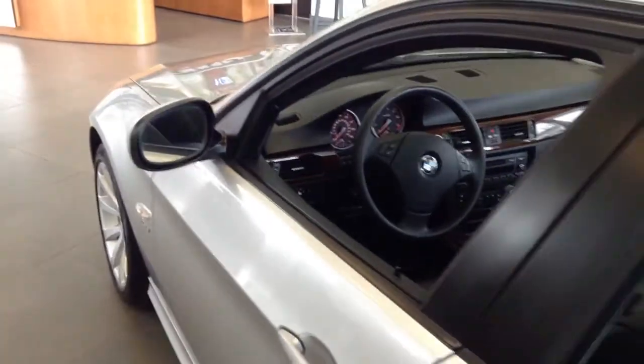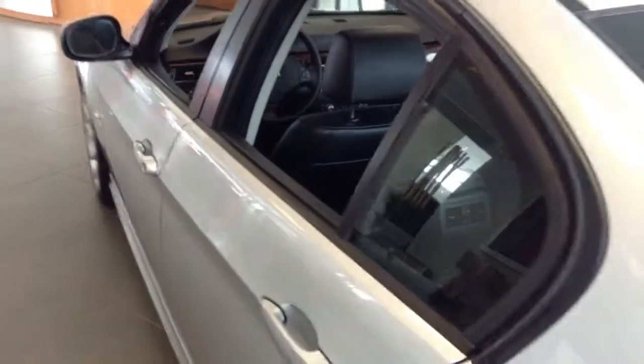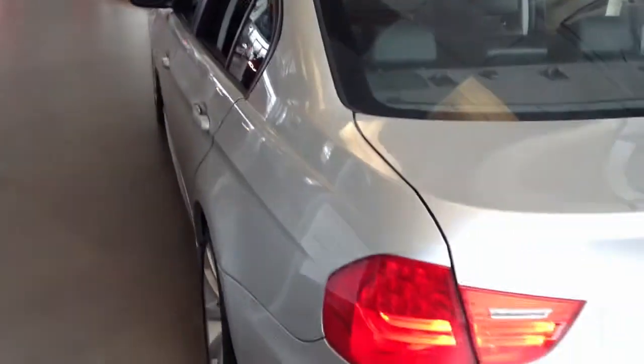Looks like it's got some nice wheels and tires on it. The interior looks like it's in nice shape with the dark wood trim interior. Sunroof, heated seats — everything you'd expect from a BMW.